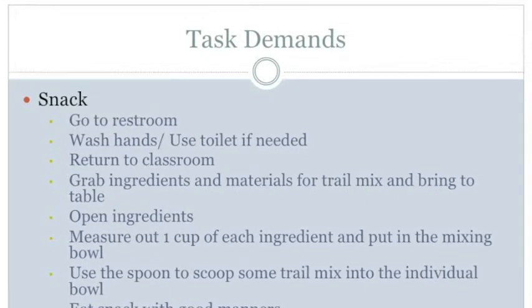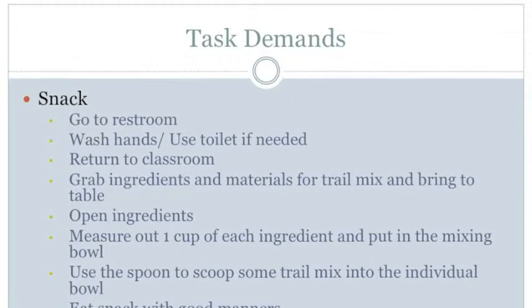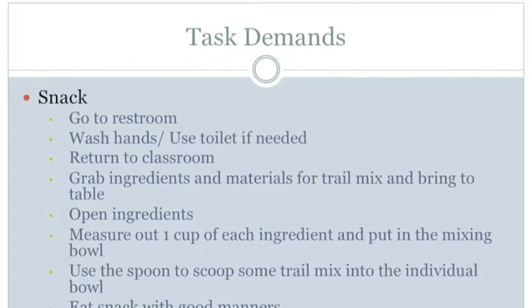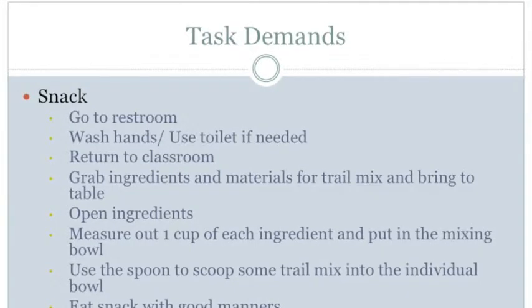For the physical demands involving positioning, the student must be able to stand upright in the line and stand up to get into the line. For the physical demands of mobility, the student must be able to walk to the line and walk to the bathroom. There are no manipulation demands in this step.